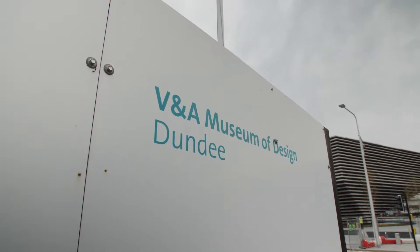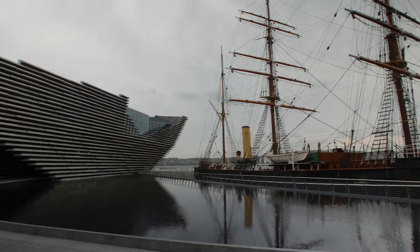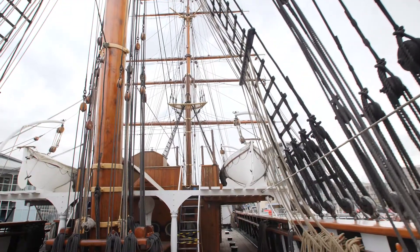The new Victoria and Albert Design Museum is the first of its kind outside of London. A stunning gallery, museum and exhibition space, it's just around the corner from the RSS Discovery, the wooden ship that took Scott to the Antarctic in 1901 and has been amazingly preserved and refurbished.